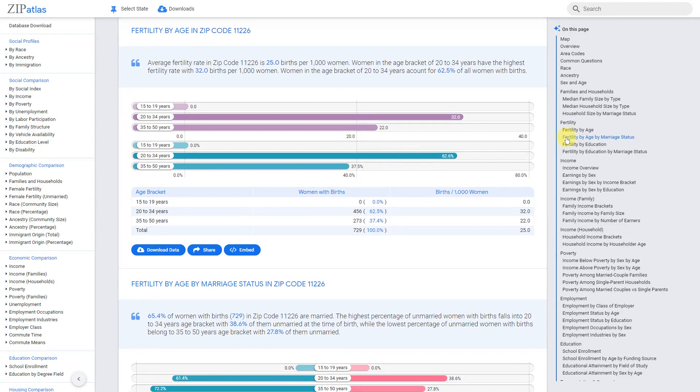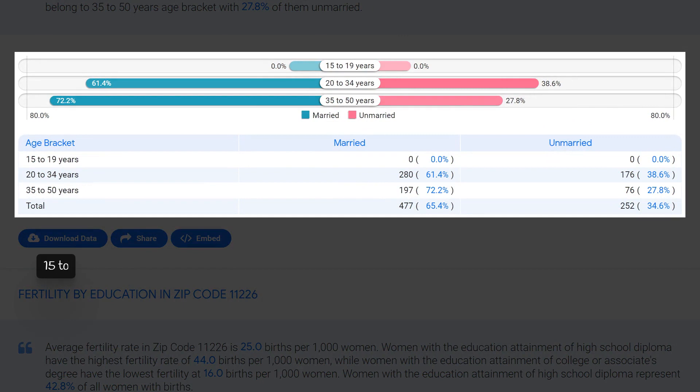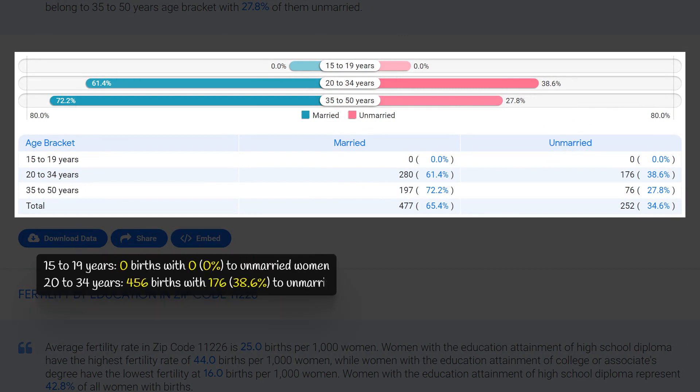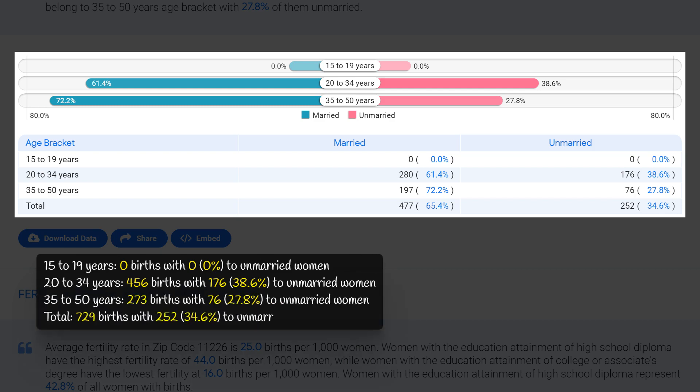In zip code 11226, the age bracket with the highest rate of non-marital childbearing is between 20 to 34 years old. Out of a total of 456 births, 176, or 38.6 percent, were to unmarried women. The age bracket with the lowest rate of non-marital childbearing was 15 to 19 years old, with zero births and zero percent to unmarried women.